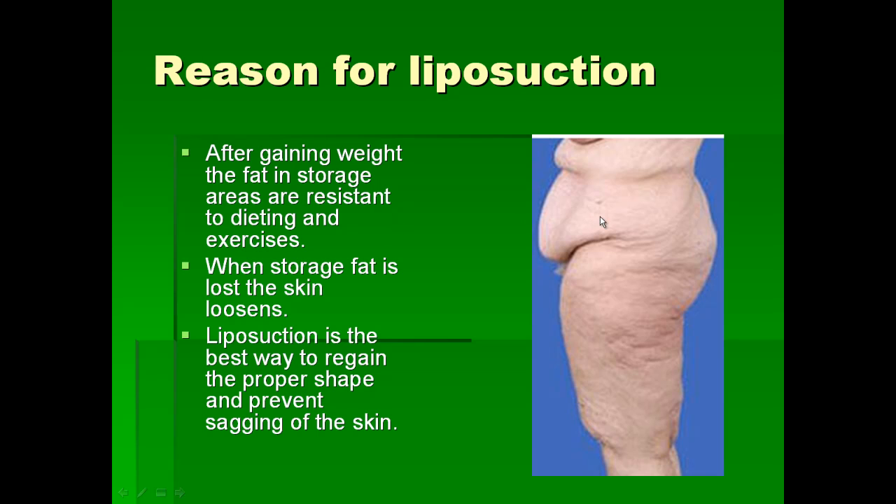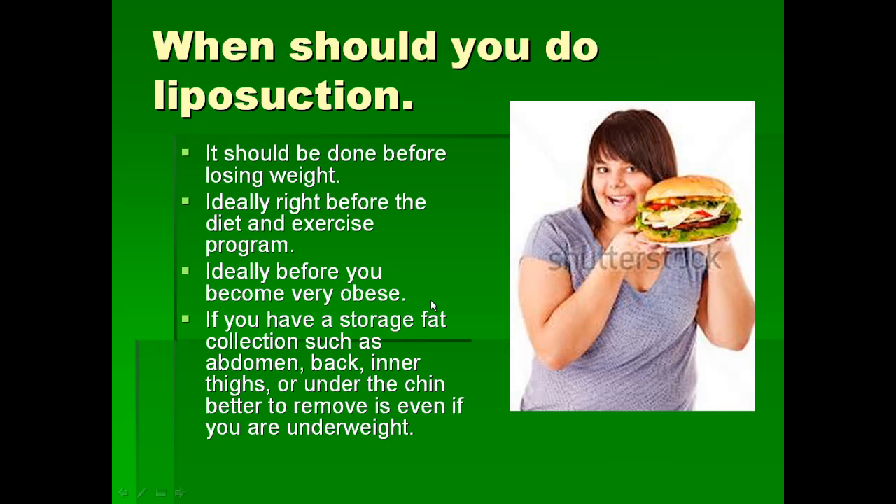The best thing to do is to come for liposuction as soon as you are ready to go on a diet program. Liposuction techniques have become very popular especially with the safe techniques available for patients today. Most people think you have to lose weight before liposuction — that is old-school teaching — but it is ideal that the patient comes right before starting a diet and exercise program, and ideally before collecting a large amount of fat, because with a lot of fat it is very difficult to get very good results.